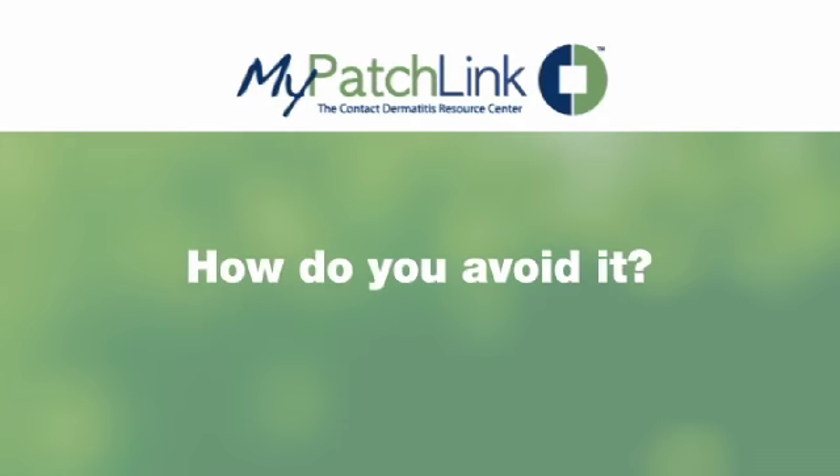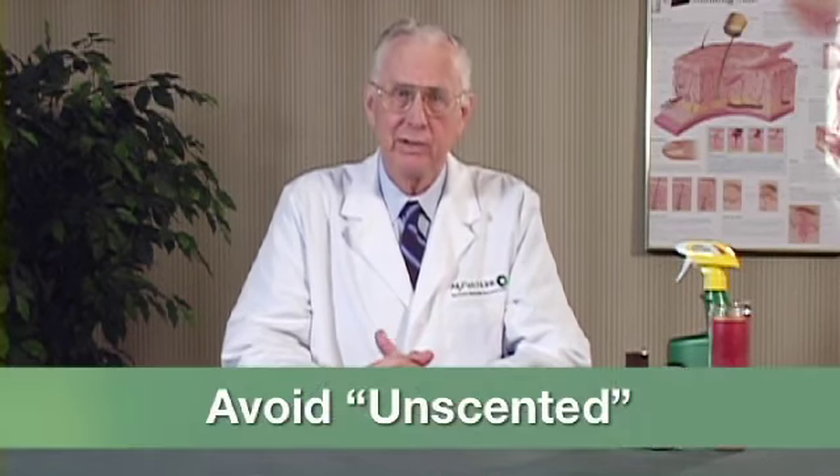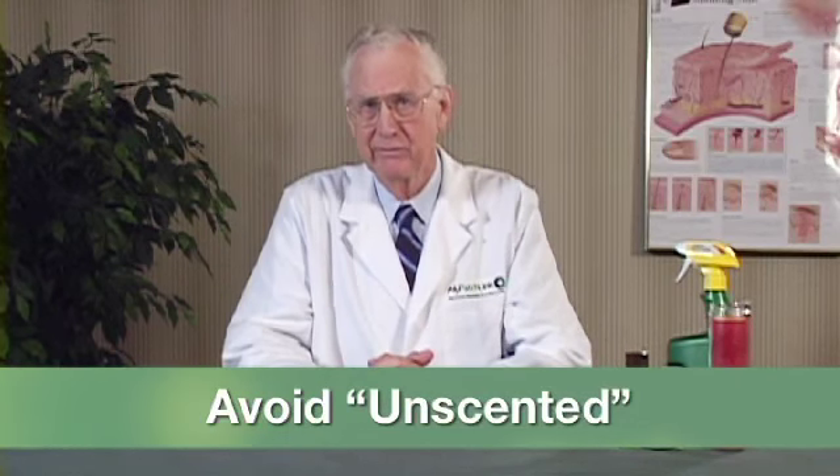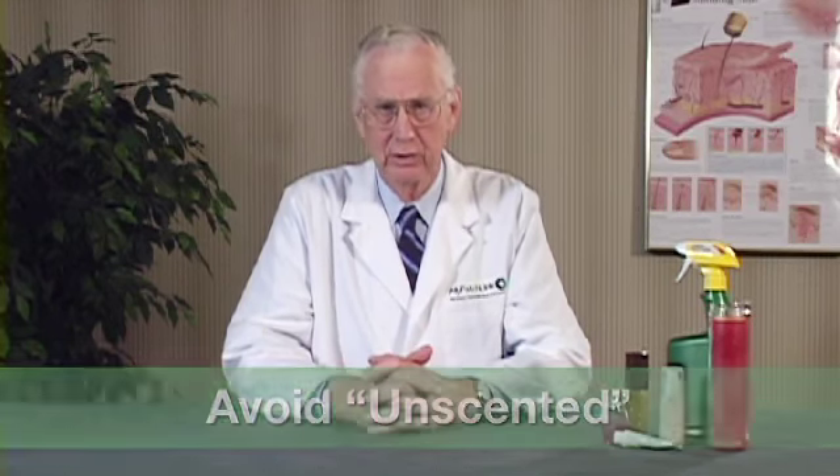To avoid eugenol, only use products that do not list it on the label or material safety data sheet. Always choose fragrance-free personal care products and cosmetics. Avoid unscented products, since these may contain a masking fragrance related to eugenol. Be sure to tell your health care provider, dentist, veterinarian, and hairdresser that you are allergic to eugenol.